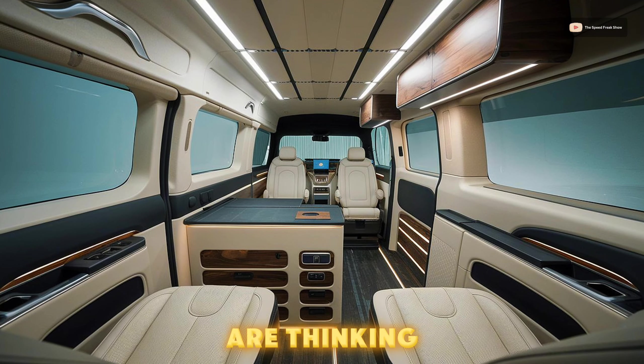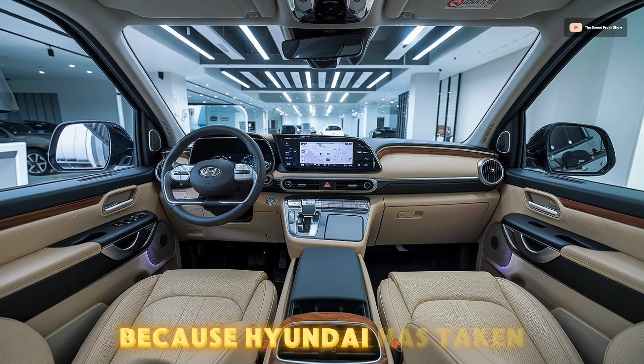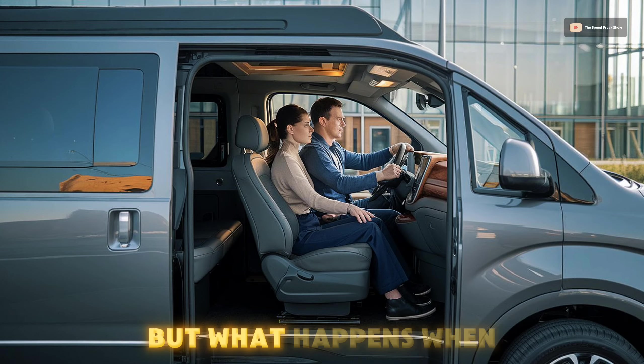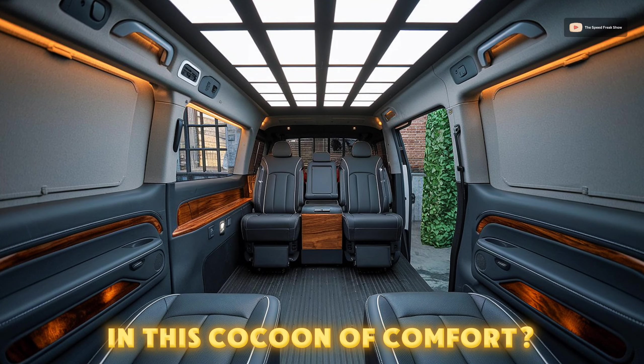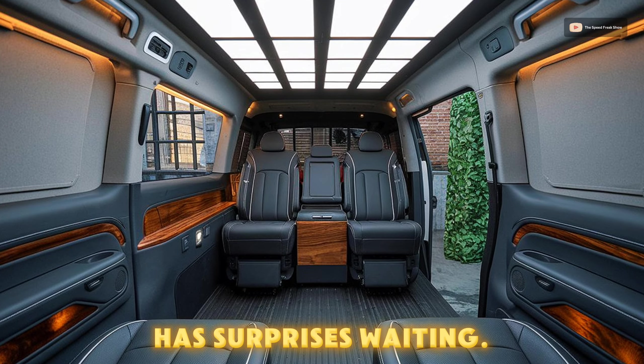Now I know what you're thinking — luxury in a van? Really? But stick around, because Hyundai has taken every expectation and thrown it right out the window. What happens when the outside world fades away and you are left in this cocoon of comfort? Let's dive deeper, because the Grand H1 has surprises waiting.